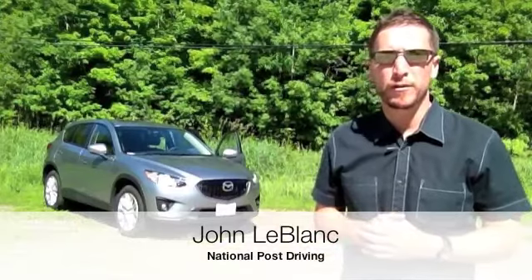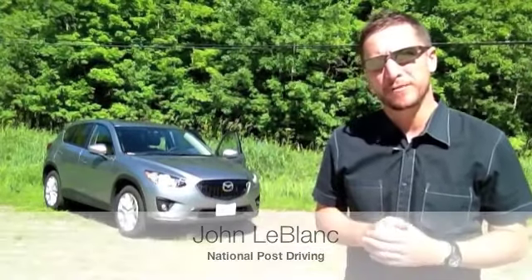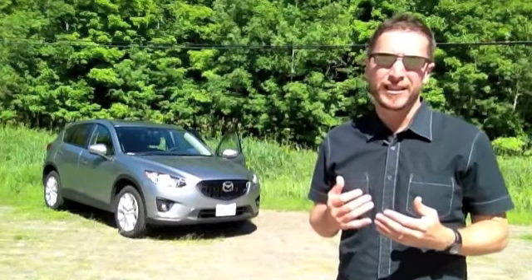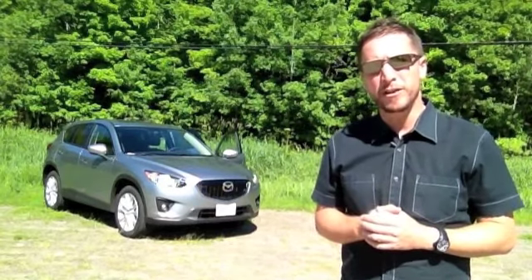The easy part for the new 2012 Mazda CX-5 is replacing the aging Tribute in Mazda showrooms as its compact crossover offering. The question is, can it combine Mazda's traditional driving characteristics with claimed hybrid fuel economy?